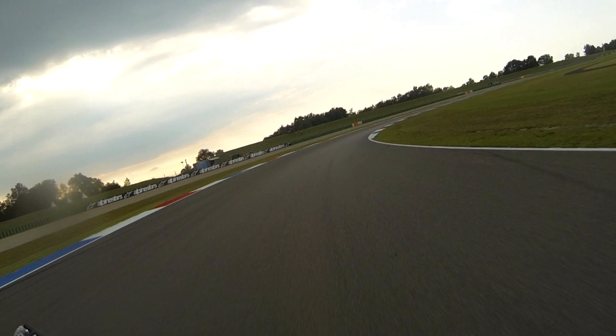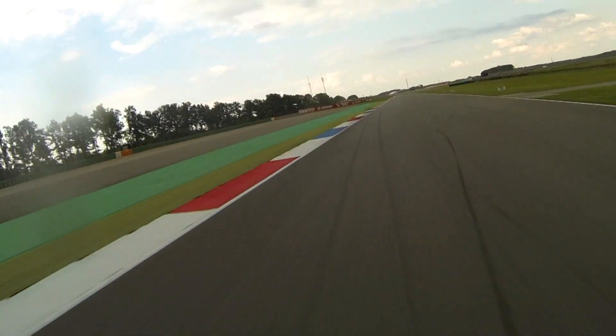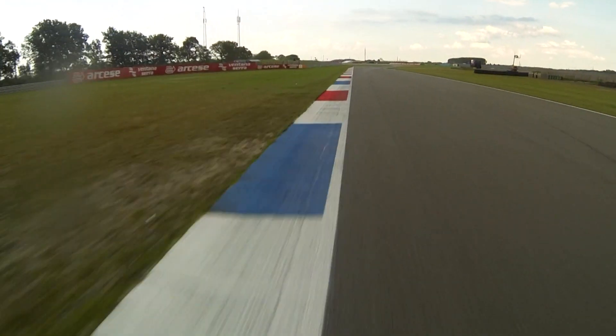Ganz wichtig hier, schön durchkommen, jeden Millimeter mitnehmen. Man hängt hier im Bike und muss den Ausgang erwischen. Gas auf, über die Curbs. Vollgas-Knick hier. Das schnellste Stück der Strecke.